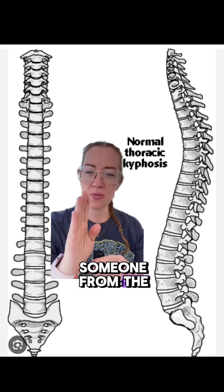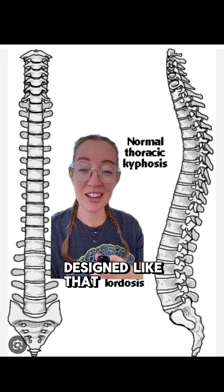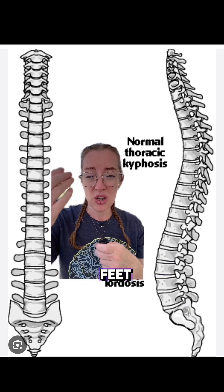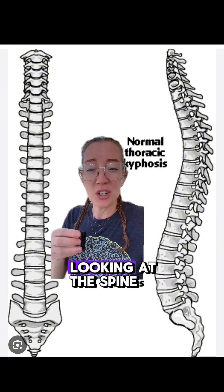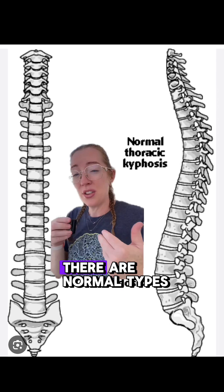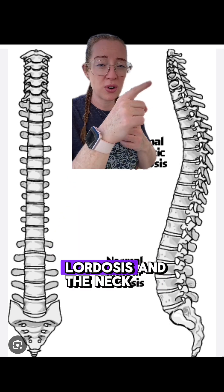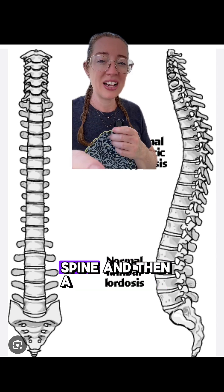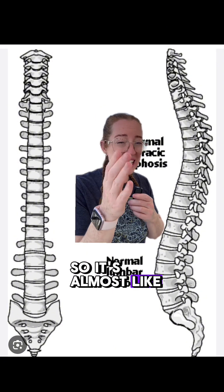When looking at someone from the front-to-back view, the spine is meant to be straight — designed to keep your head exactly proportional over your feet so we can maintain an equal gravitational dispersion of forces across the spine. Looking at the spine from the side view, there are normal curvatures that exist: a lordosis in the neck, a kyphosis in the thoracic spine, and then a lordosis in the lumbar spine, making it almost like an S-shape.